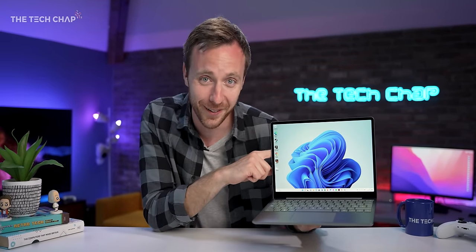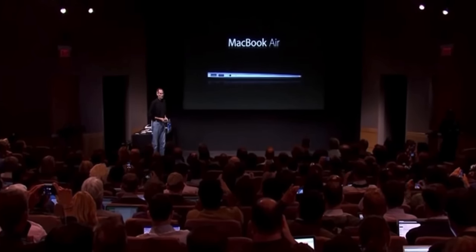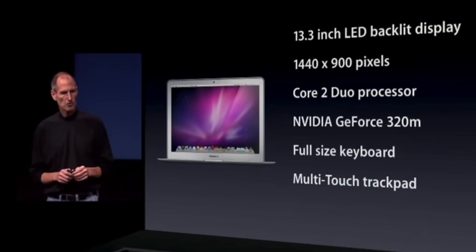Hey guys, I'm Tunnel Tech Chap, and this is the new Surface Laptop Go 2. Terrible name, pretty good laptop, and actually I wish I had one of these 10 years ago. It definitely makes me feel old, but back in 2010 when I started university, most students rocked up to class with one of these bad boys. But not me — I couldn't afford one.